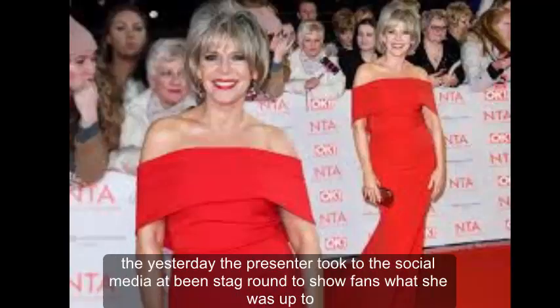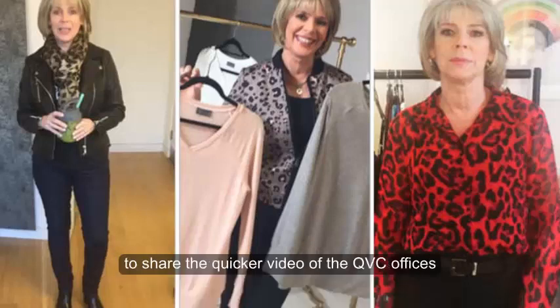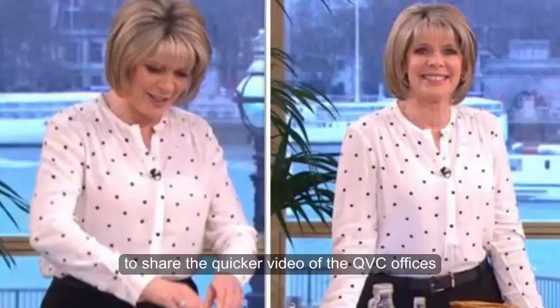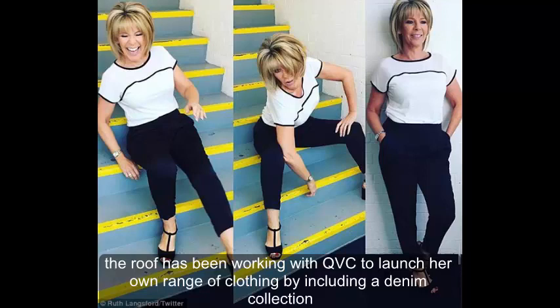Yesterday the presenter took to Instagram to show fans what she was up to. She shared a quick video of the QVC offices. Ruth has been working with QVC to launch her own range of clothing, including a denim collection.